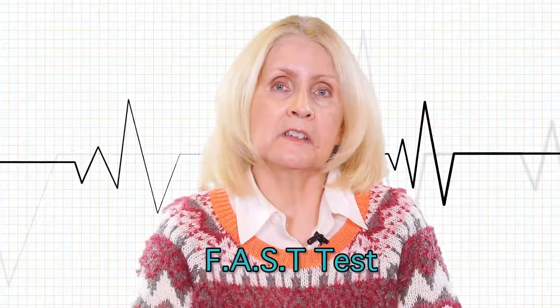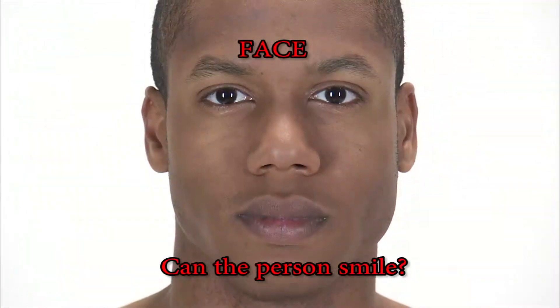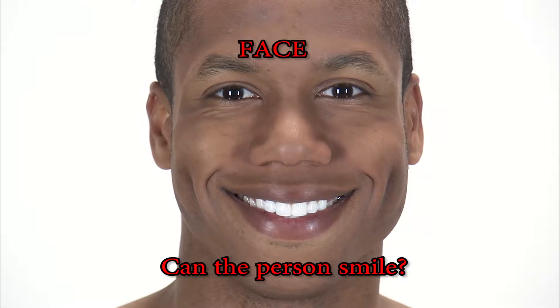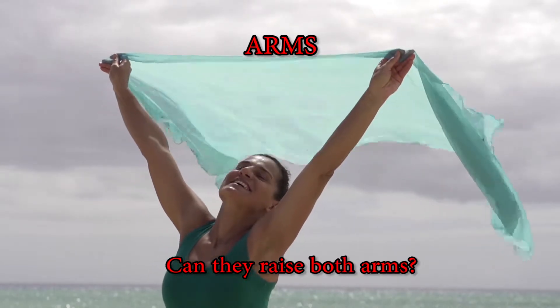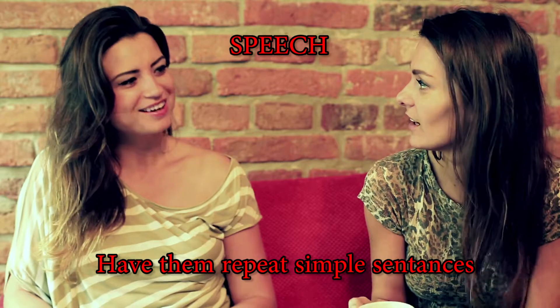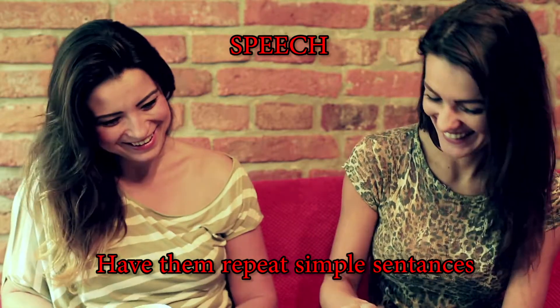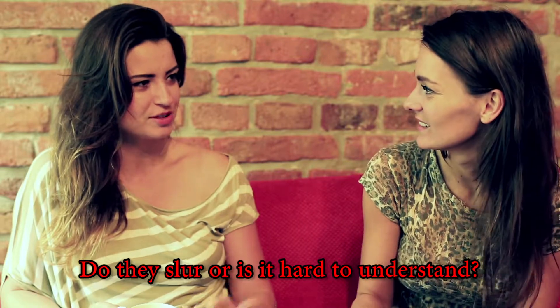The FAST test is the quickest way to check someone for symptoms. F stands for face — can the person smile, or does one side of the face droop? A for arms — can they raise both arms? Is one higher than the other? S for speech — have them repeat short simple sentences like 'Mary had a little lamb.' Do they slur, or is it hard to understand?